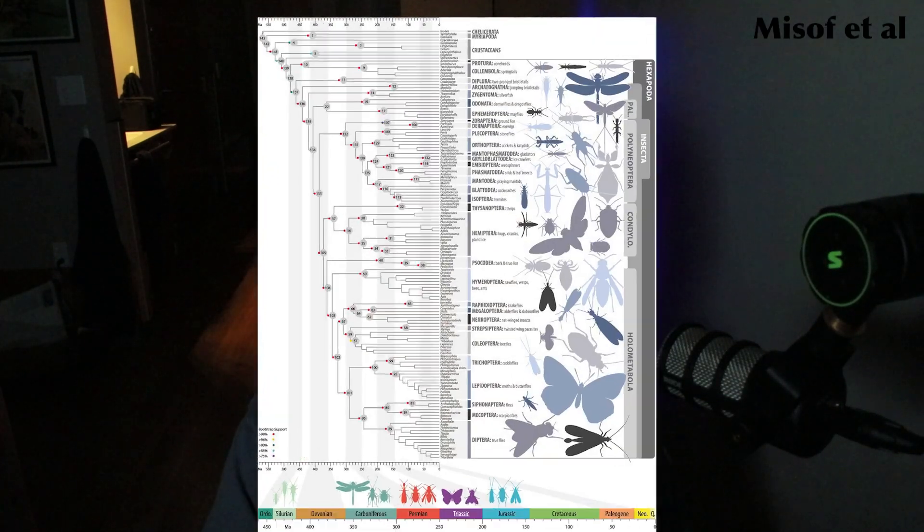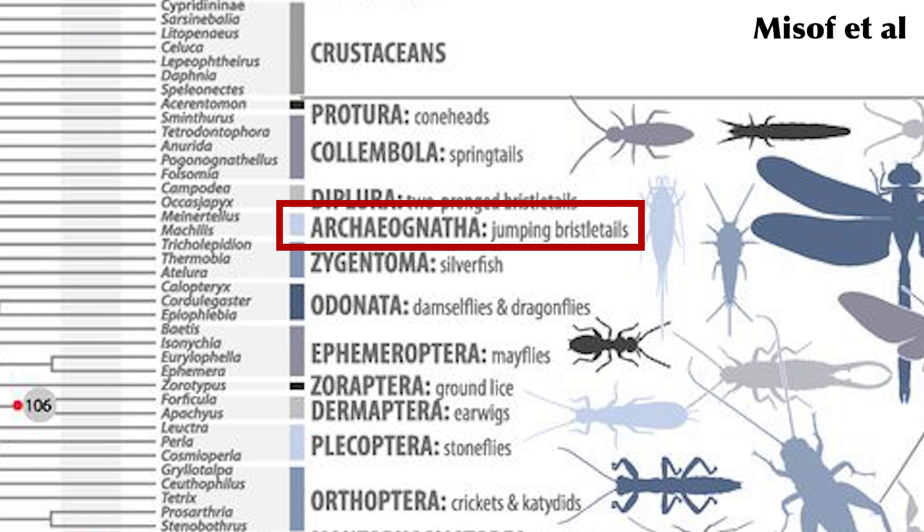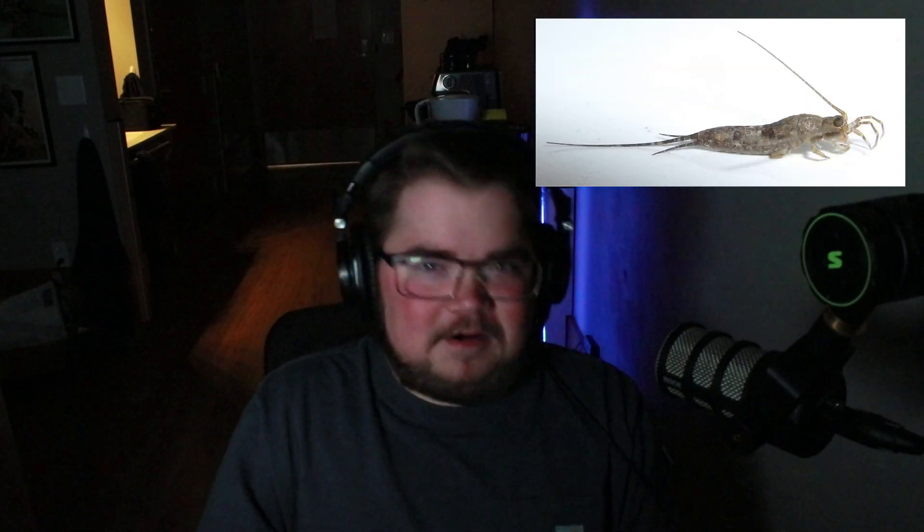If you look at the phylogeny, you can see it's at the very top. It's the very first member of the class Insecta, the most basal of all the insect orders. So these guys, although they look not like insects, they are insects. They have the compound eyes, they have six legs, they have the three body segments — the head, thorax, and abdomen. They have the ectognathous mouthparts, meaning that their mouthparts are outside, not enclosed inside of the head like those three non-insect hexapods we talked about last week. So they do all the things that insects need to be able to do.